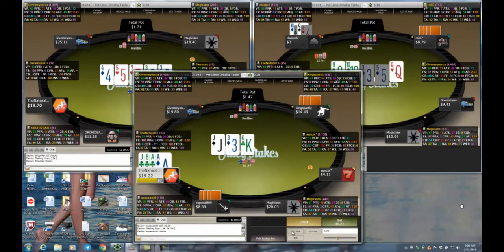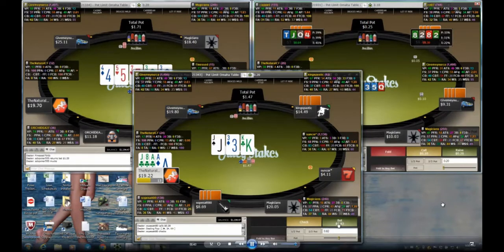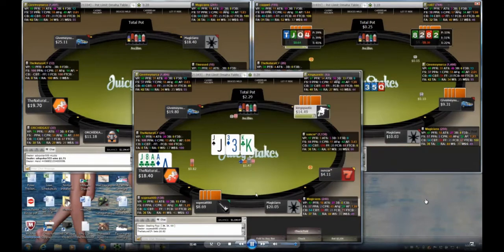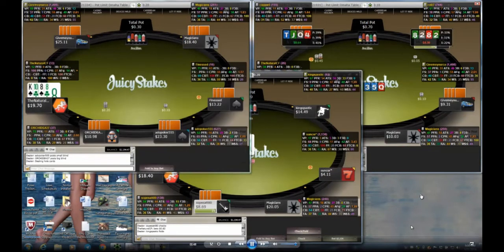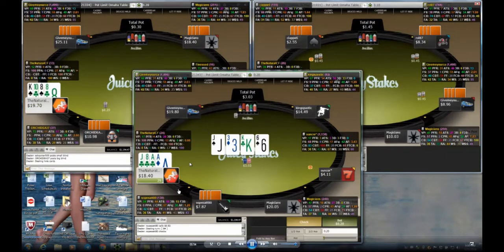It's a slightly dry board — no flush draw — so I'll probably try to take advantage with a c-bet. I do bet but I'm not going to put my whole stack in. On table one I have a pretty nice double-suited hand, but I decide to fold it.